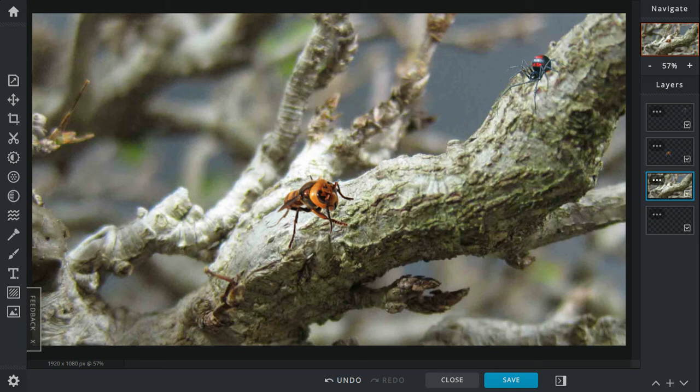The black widow creeps closer and closer. But the hornet, for some miraculous reason, escapes. The black widow spider is shocked. The hornet flies and tries to sting the spider, but the spider keeps evading. The hornet doesn't want to get too close because of the web.